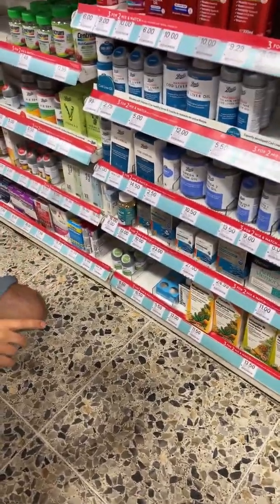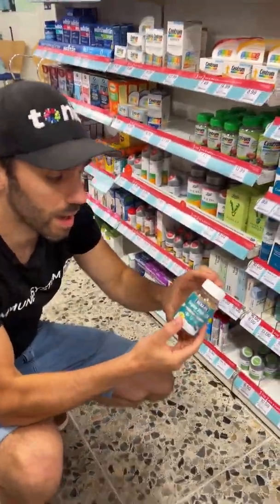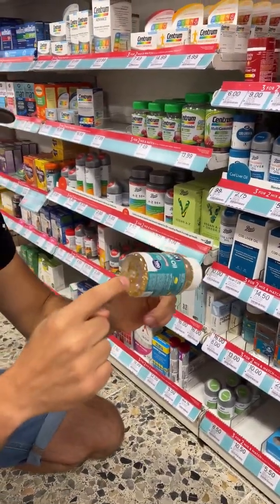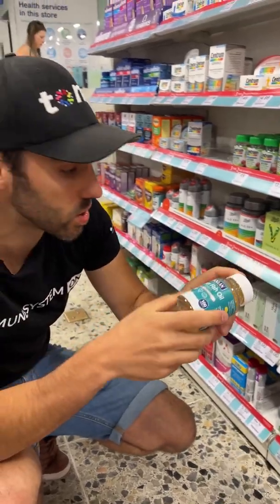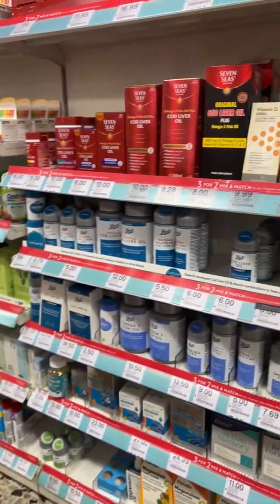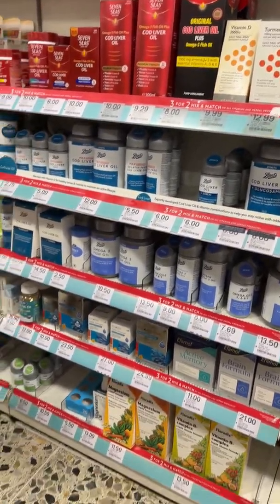If you look at this whole range, the first one to avoid is this Bioglam fish oil. Why? Because it's in a clear bottle. That means light is getting through it and oxidizing the fish oil, so it's not a good idea to get a clear bottle. You can see all the rest of them haven't got any clear packaging, which is great.